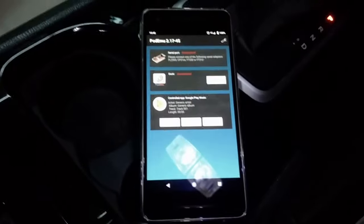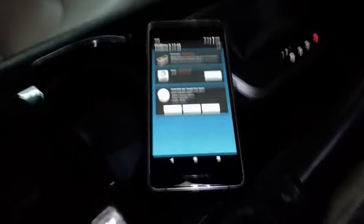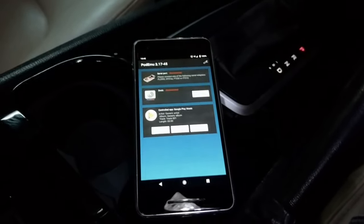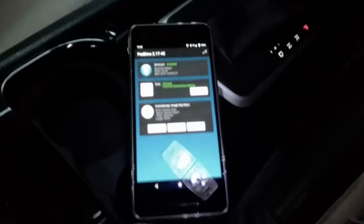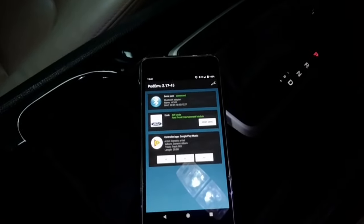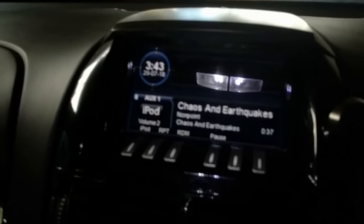So I'll just fire up the app — that's what it looks like — and I'll turn on the ignition and the head unit as well. So it draws the Ford logo, and as you can see, the car thinks it's connected to an iPod.